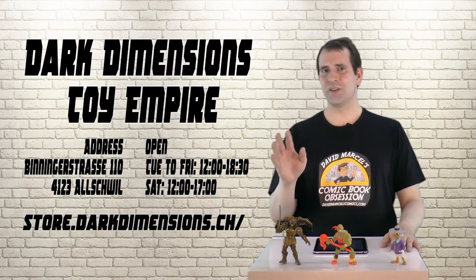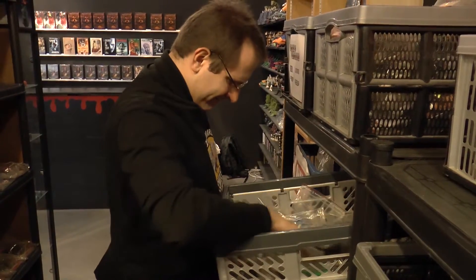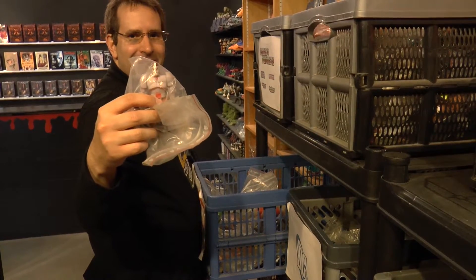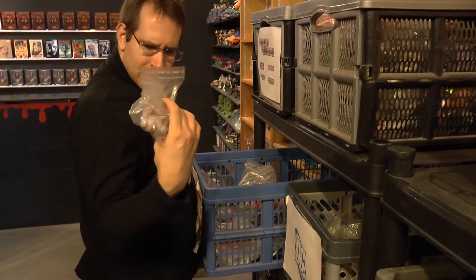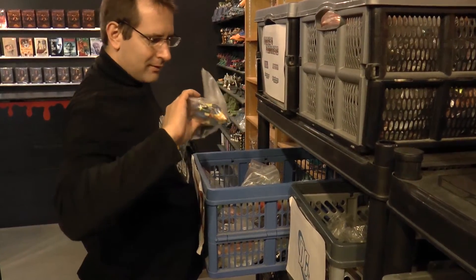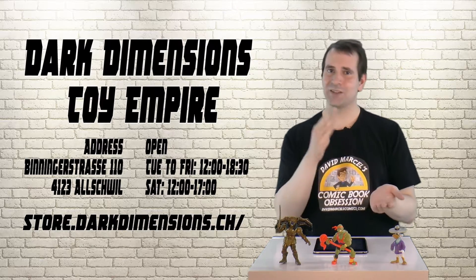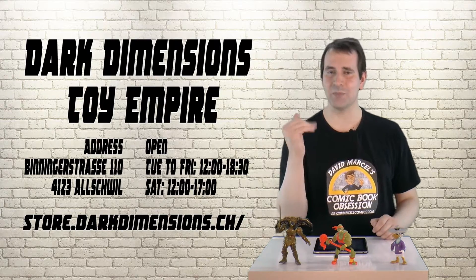My personal favorite department in the shop is the pre-owned figures area. Here you get a ton of figures from all sorts of lines. They're all pre-owned but they're mostly complete, and what I really like about these is I can take a look at them, I can hold them in my hand, I can tell if they're actually what I want to buy and not some cheap Chinese knockoff like I'd get on eBay most of the time.